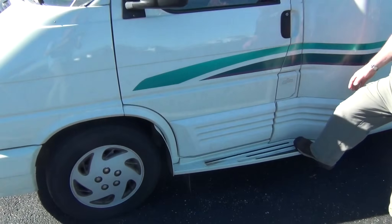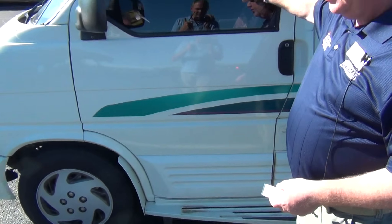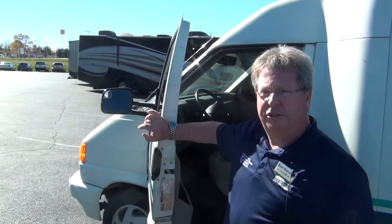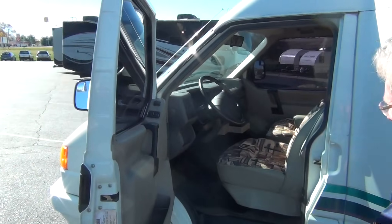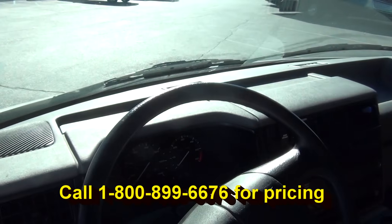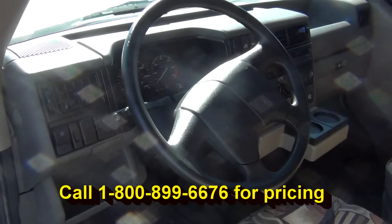Very easy to get into, very low steps right here, nice dark tinted windows which are power windows of course, power mirrors, very clean interior — it's been extremely well taken care of. Again, 18,000 miles on the coach.